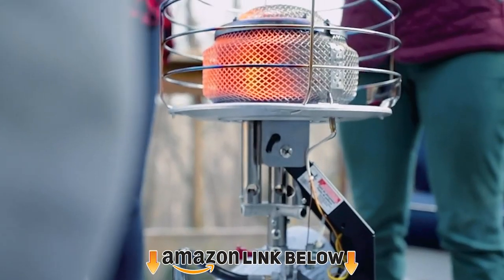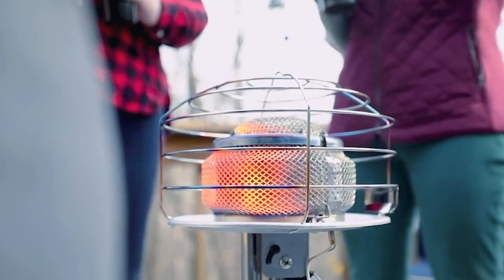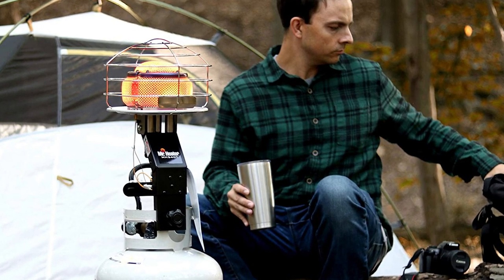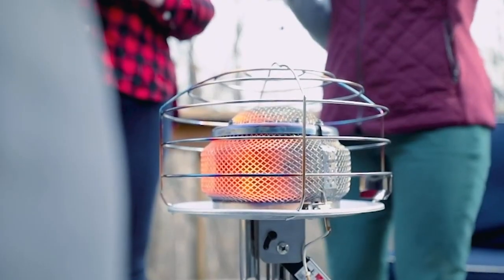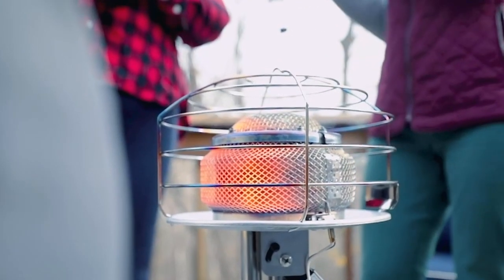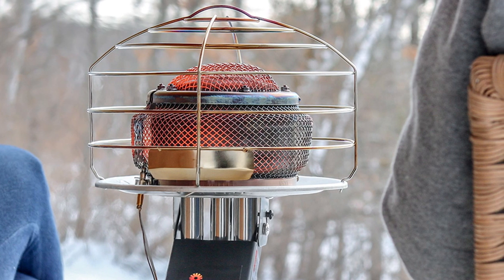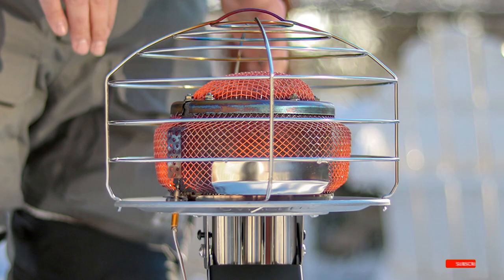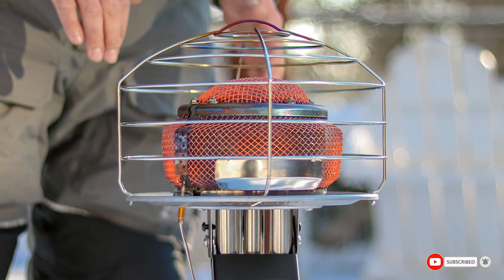Next at number four, we have the Mr. Heater MH450 Tank Top Heater. It's important to note this is not a wood-burning stove, but it is a safer option than heaters with a pilot light. It comes in several BTU options: 23,000, 34,000, 45,000, and 57,000 BTU. It also features an adjustable thermostat so you can adjust the temperature according to your needs.